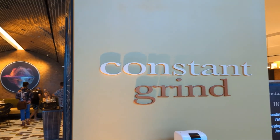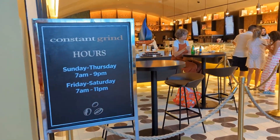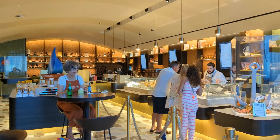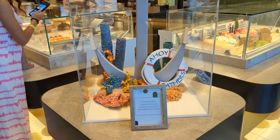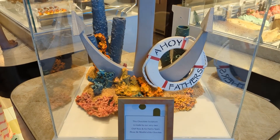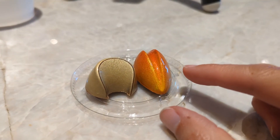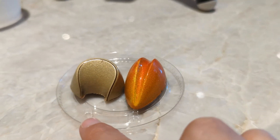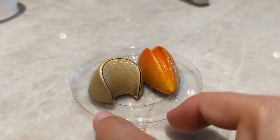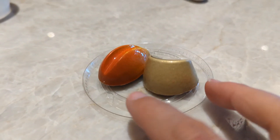I asked where the best place to get dessert was, and I was told to come to the Constant Grind, which is under the guitar hotel and is known for their chocolates and gelato. Right here is a chocolate sculpture — this whole thing is made of chocolate. I chose two bonbons: a passion fruit caramel and an apricot peanut. They sound delicious and look really pretty, so let's see how they actually taste.